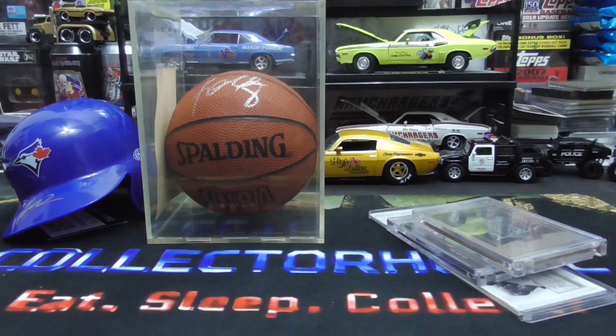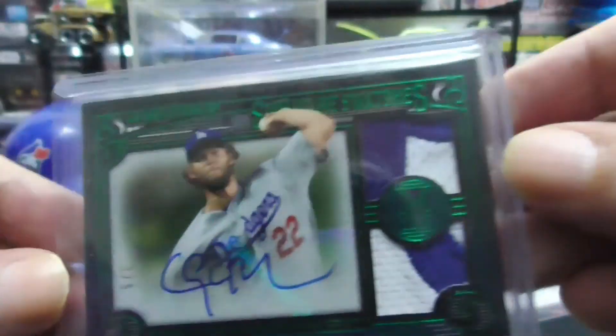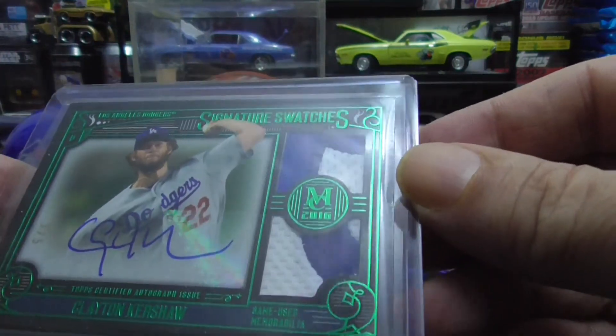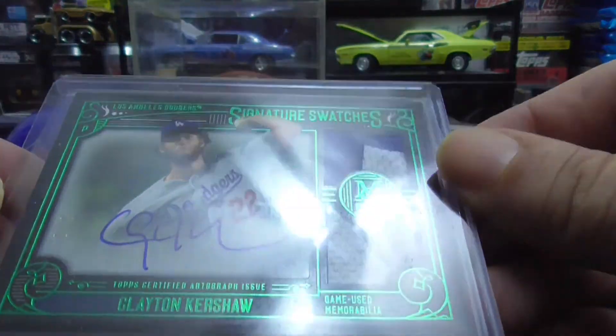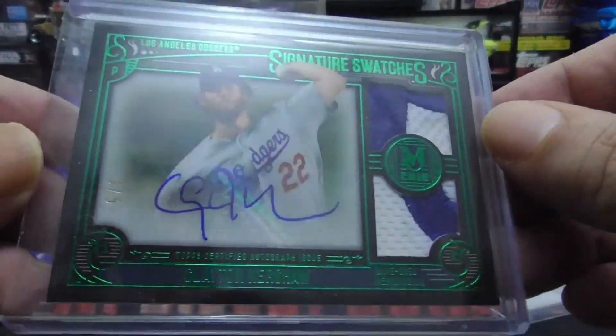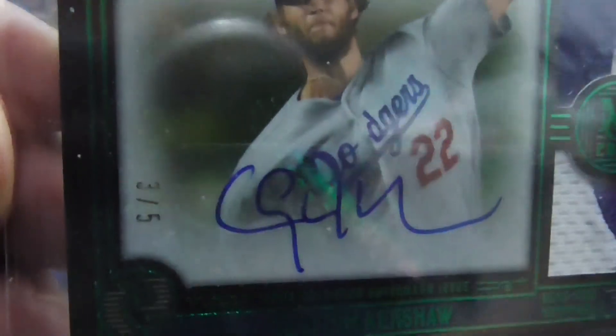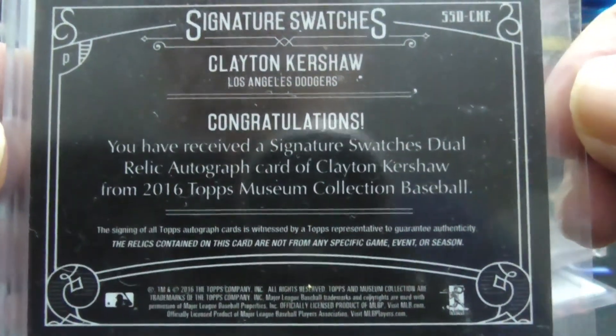Next up we have a Clayton Kershaw, number three of five. Two pieces — this is the green signature swatches, dual swatches. Clayton Kershaw autograph, beautiful card, number three of five. This is for sale at the right price.